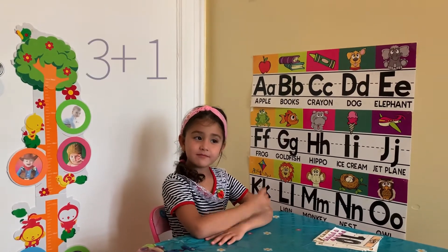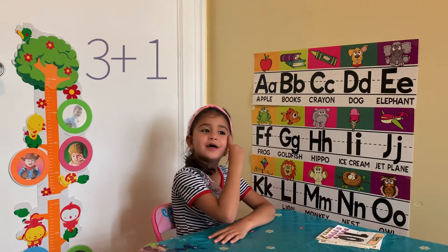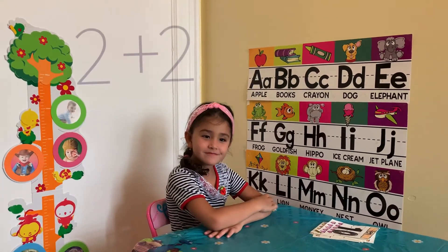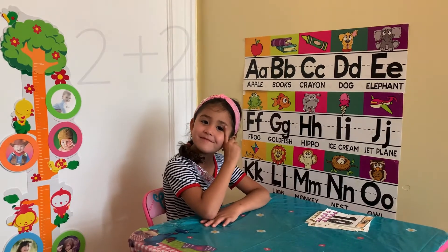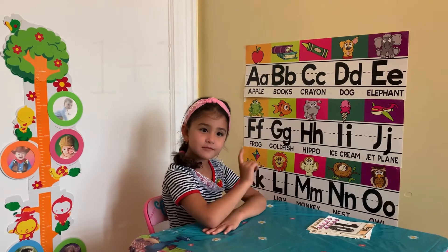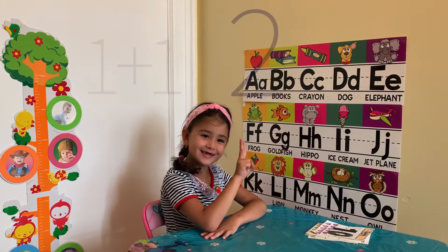3 plus 1. 4. Good. 2 plus 2. 4. Right. 1 plus 1. That's easy. 2. Okay.